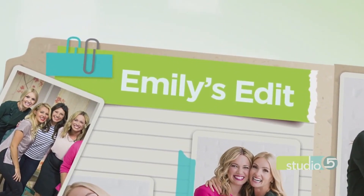Studio 5 style and fashion contributor Emily McCormick is here to fill in all the details of what we need to know as we get into these warmer temperatures. Thanks for being here.